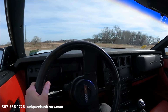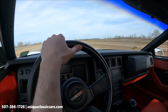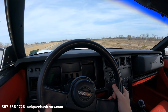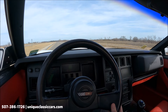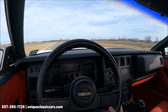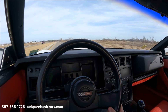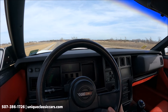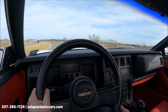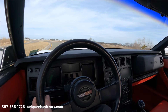Nice smooth running Corvette. Good acceleration in this car. Of course those comfortable leather bucket seats — in red in this car — the red and black contrasting nicely. The other thing that works in this car is the AC. We have blowing cold AC as I'm going down the road here.